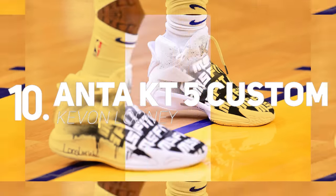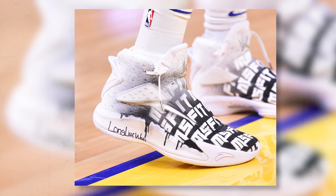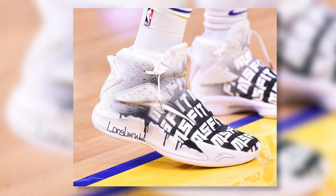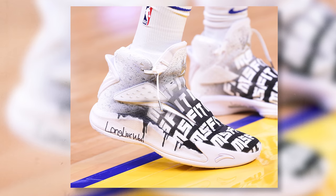Kicking off the list at number 10 we have Kevon Looney with a custom colorway of the Anta KT5. Klay Thompson's teammate rocks his first signature model in a custom colorway that doesn't have too much color going on, but it still looks pretty dope on the hardwood.